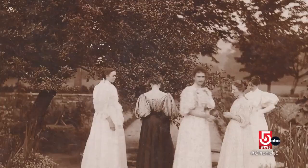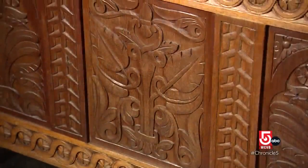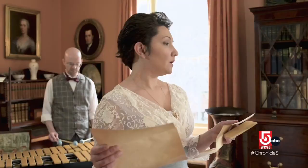Rose was a career woman — one of the first professional female landscape designers in the country. She was very involved in craft practices, including wood carving, and was very much a social activist. Nichols' life was so interesting that she is now the subject of an opera.